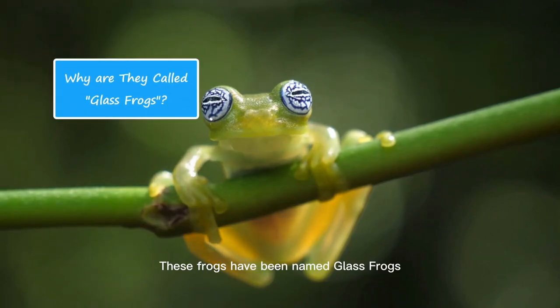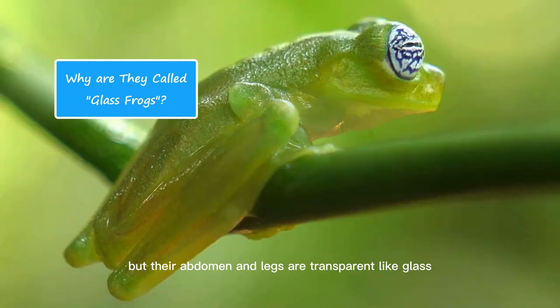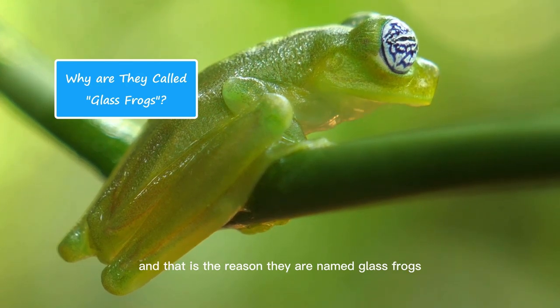These frogs have been named glass frogs because they have a transparent and translucent abdomen. The rest of the body color is lime green, but their abdomen and legs are transparent like glass, and that is the reason they are named glass frogs.